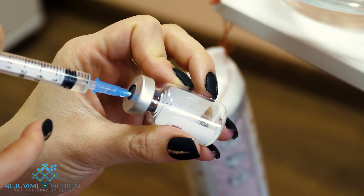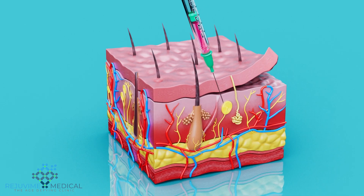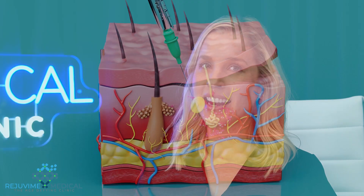HGH therapy is human growth hormone therapy. This is typically used by injecting synthetic growth hormone into your body multiple times a week. Most people who take HGH therapy have a human growth hormone deficiency.